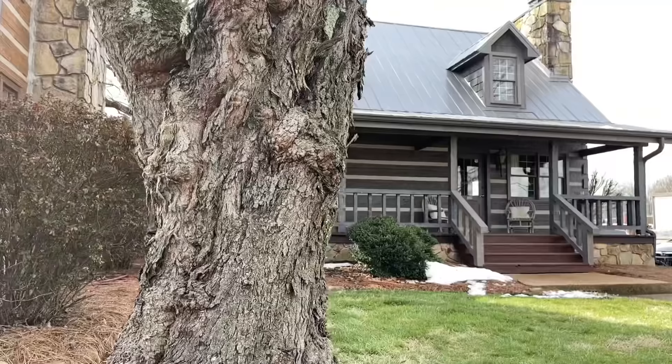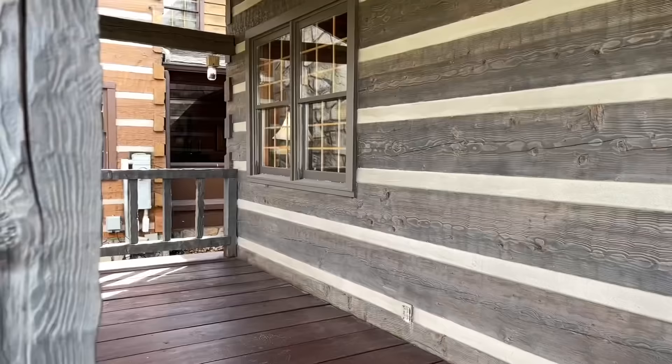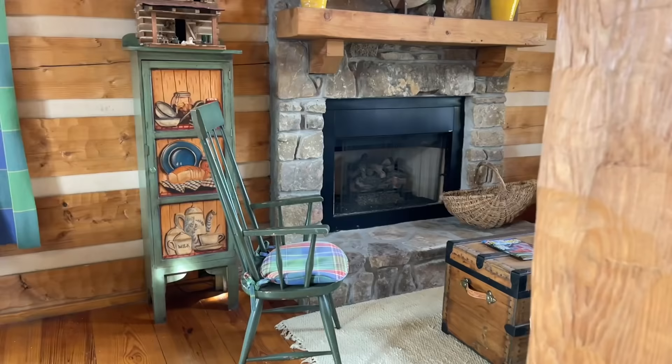What's going on guys? Welcome back. Today we are in Knoxville, Tennessee at Stone Mill Log and Timber Homes and we are getting ready to check out this beautiful home. So let me turn you around and I'll tell you all about it.